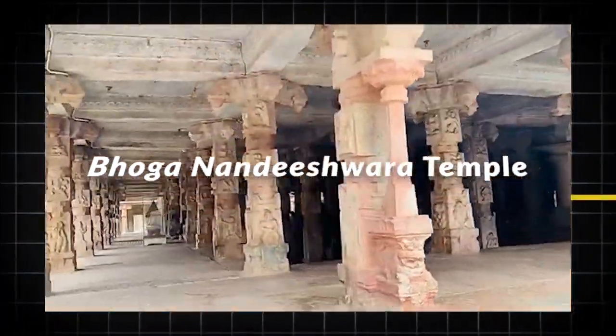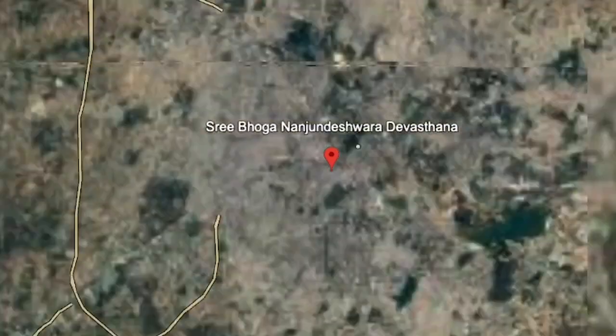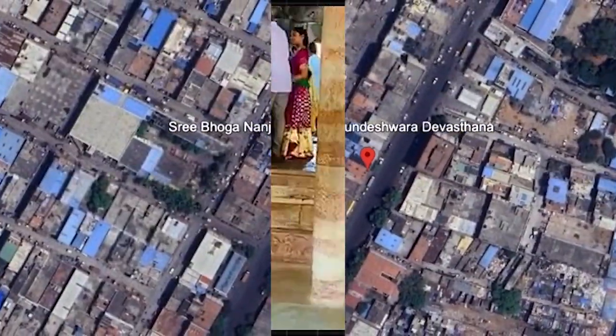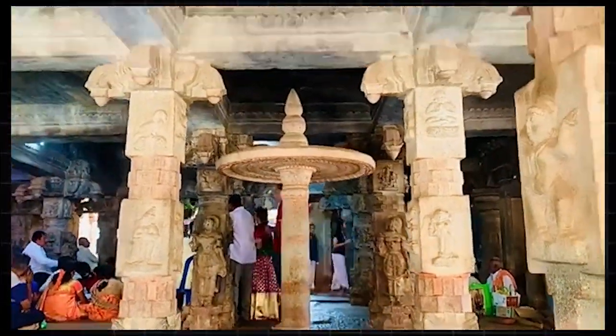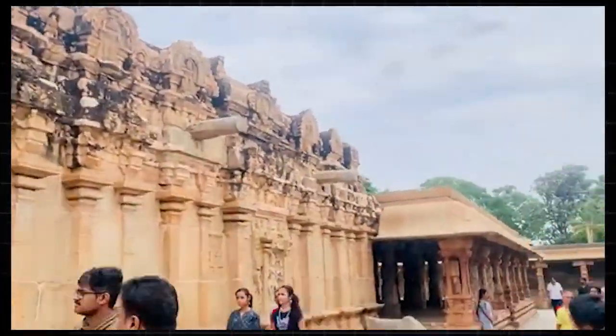This is the incredible Boga Nandashwara temple, located in Nandi village in Chikabalapur district of Karnataka, India. It is the oldest surviving temple in the Nalambhavadi style of Dravidian architecture in Karnataka, built in the 8th century BCE.